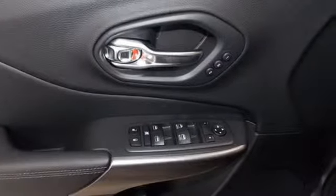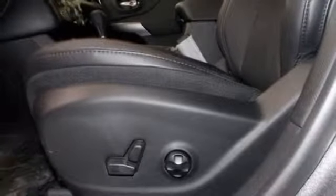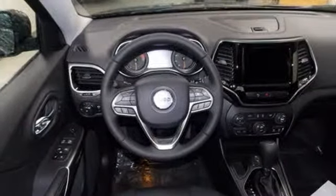Dual zone climate control, automatic transmission, active grille shutters, gas pressurized shocks, and i4 engine.